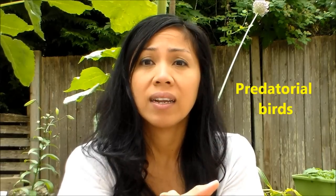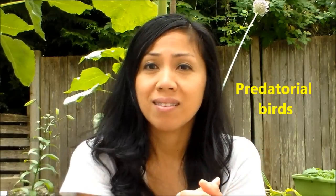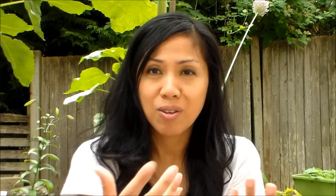Another thing that you can do is inviting predatorial birds. I hung up a bird feeder — it's one my kids and I usually make every year. It's made from a toilet paper tube: I spread some peanut butter on it, roll it in some bird seeds, and just hang it up with yarn. So that's an easy way to make your own bird feeder.